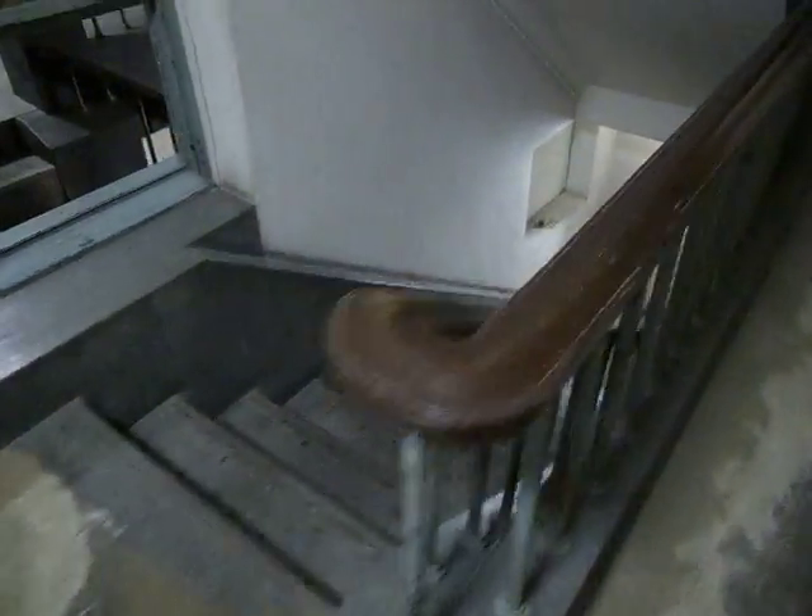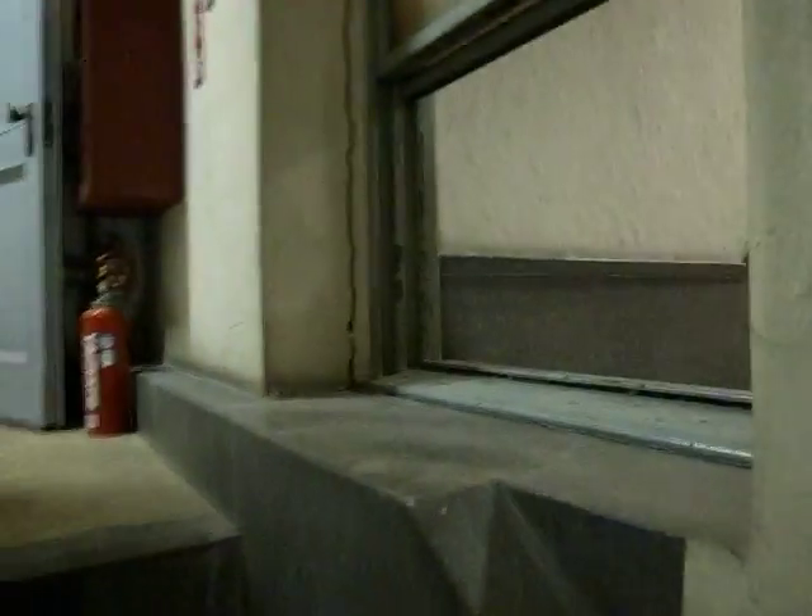Yes, this is the other staircase. Everything over there.